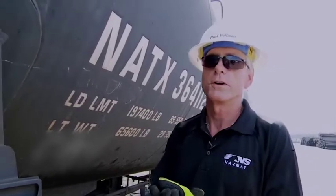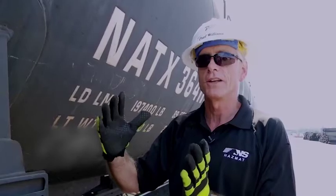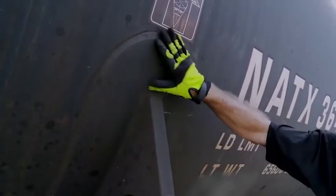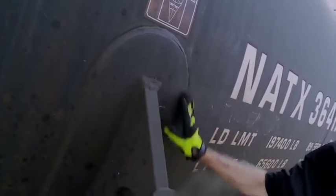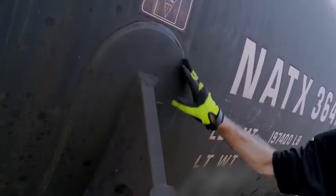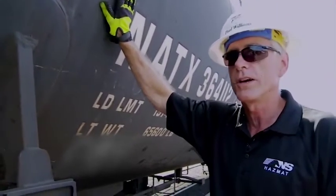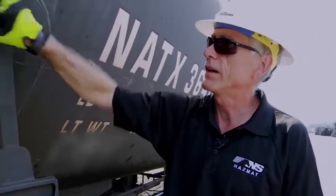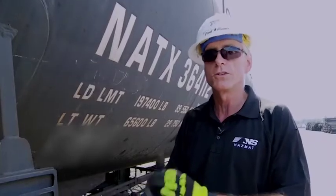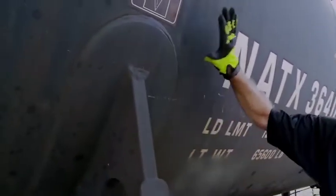One of the things you want to know as an emergency responder is whether the tank car is bearskinned or jacketed. One way to find out is to look for the saddle weld. If you can see the saddle and the weld where the tank sits in the saddle, that means this is a bearskinned car — any damage is to the tank itself, not to a jacket. If there's flashing around the saddle area and you cannot see this weld, that means it's jacketed and some damage you're looking at could be jacket damage rather than damage to the tank.